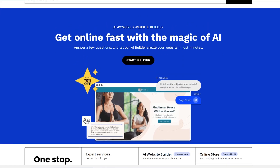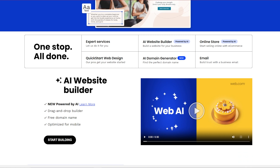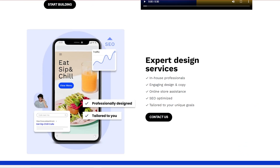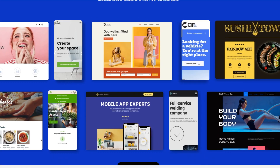GoDaddy also offers a website builder, so we're going to offer an alternative to that, and our number one pick is Web.com. Web.com offers a really user-friendly drag-and-drop interface, making it a perfect alternative to GoDaddy. Users can start with professionally designed templates and easily add e-commerce features for online stores. The pricing also starts very affordably and goes up from there depending on what you need and how long you're using it for.